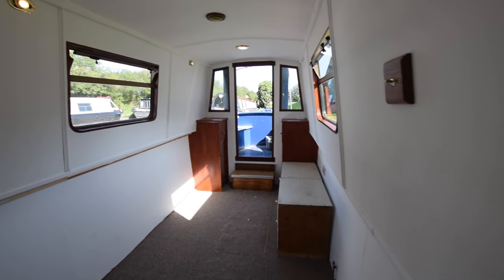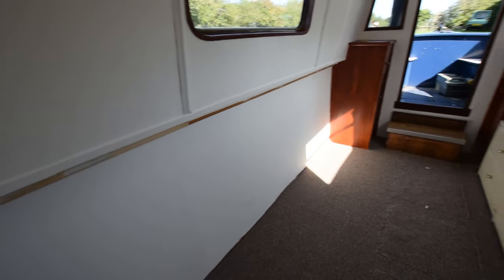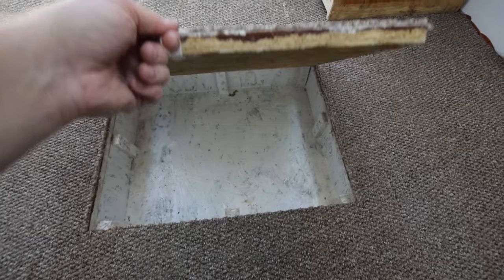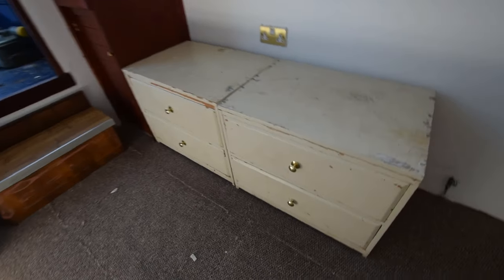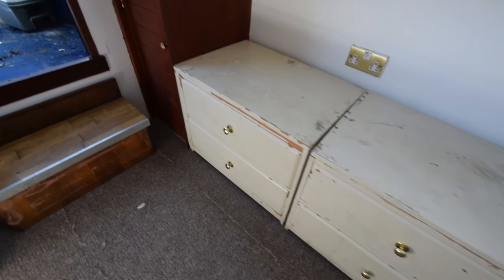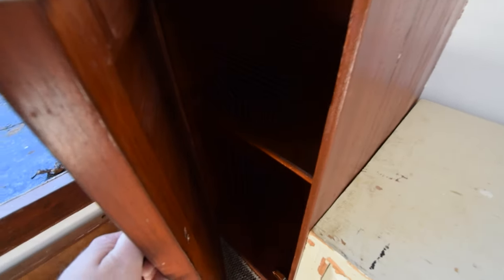And then the bedroom. There isn't a bed in it — it's open plan at the moment, but this is where you put a double bed. This room is 12 feet long, so it's quite generously proportioned. Under the floor here there are five underfloor storage compartments — brilliant for keeping things chilled, though if there's a bed in here access to those would need thinking about. Chest of drawers here — four drawers — and a couple of storage units either side of the steps out onto the well deck.